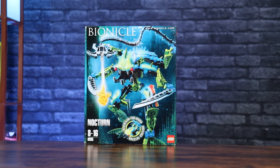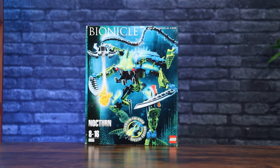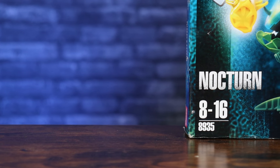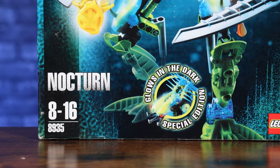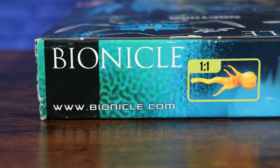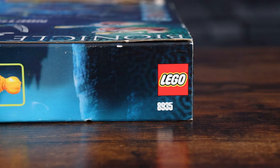Taking a look at the packaging, we've got the cool underwater theme going on here. There's a nice image of Nocturne highlighting some of his glow-in-the-dark pieces with an underwater vibe. We see the squid launcher in full action — he's swinging his arms around. In the bottom left we've got the set name, ages 8 to 16, the set number, and a designation that it is a glow-in-the-dark set. The top of the box gives us a one-to-one scale squid launcher ammo highlight so you can get an idea of the full size of the set.